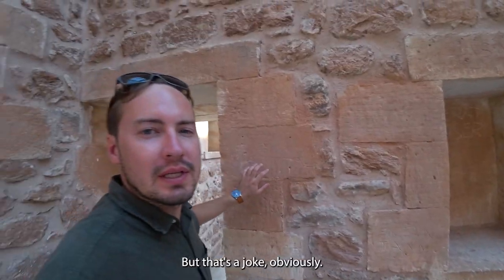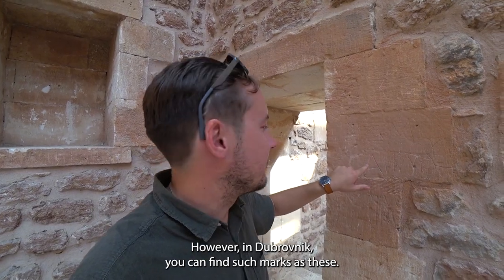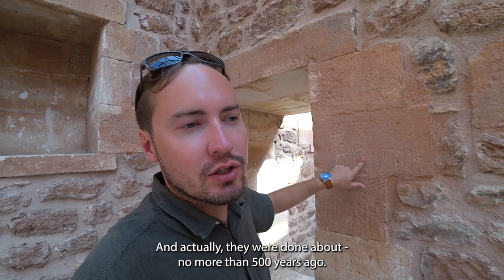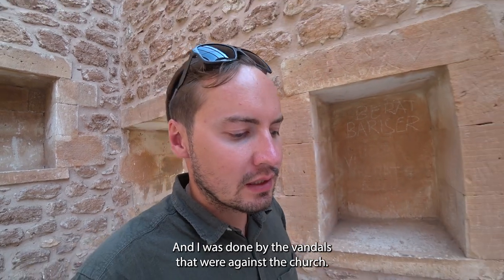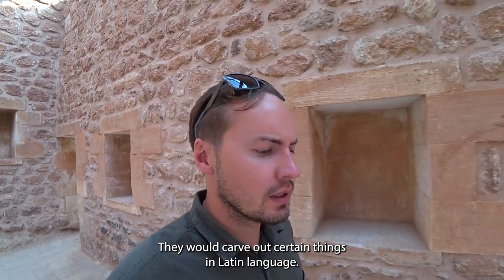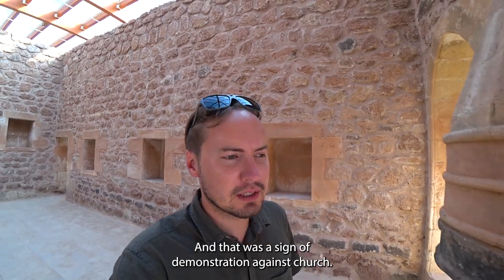In Dubrovnik you can find similar marks like these, done no more than 500 years ago by vandals who were against the church. They would carve certain things in the Latin language — that was their sign of demonstration against the church.